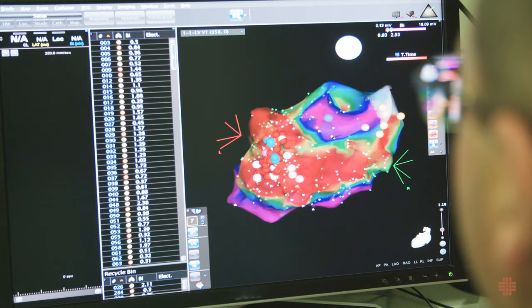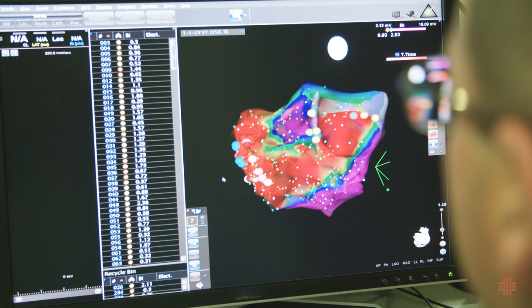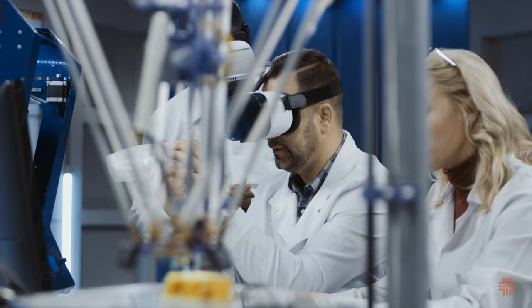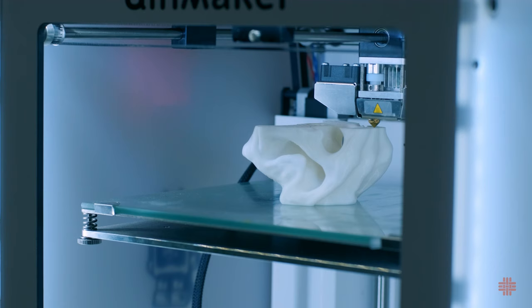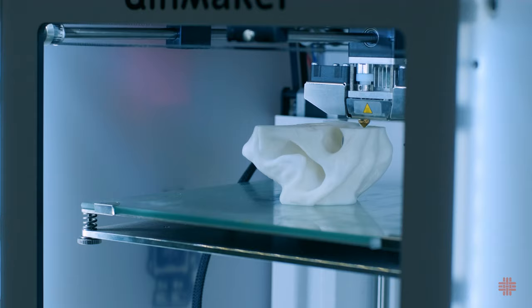Things are exciting in the world of surgery as well. Surgeons are now using 3D-printed, patient-specific models for practice and planning complex procedures. This method reduces risk and improves outcomes.